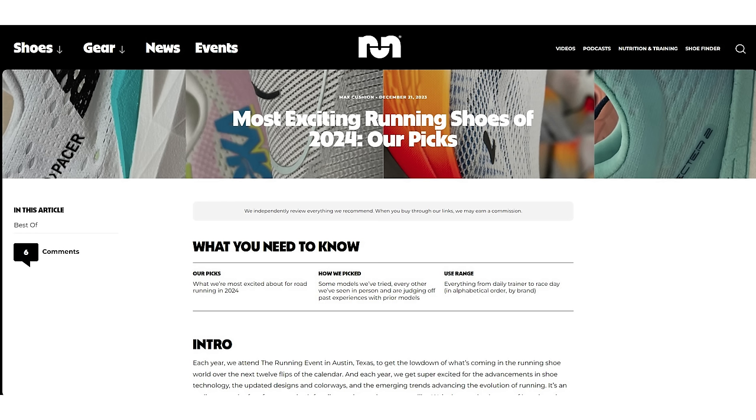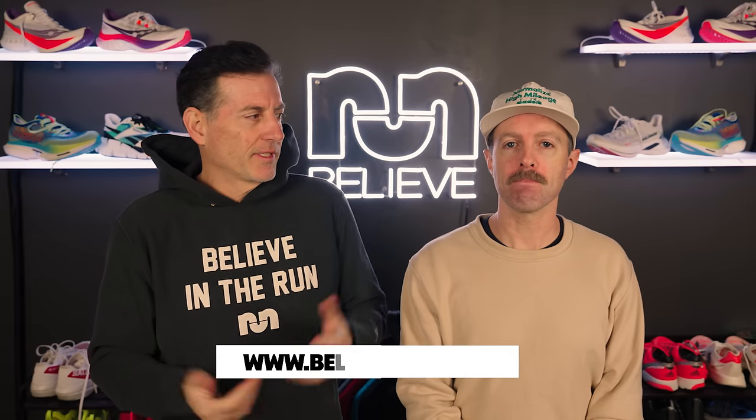We're going to keep this short and sweet — we already shot one version of this video and it was way too long. We'll put the stats on the screen. If you need any other information, we have a whole thing on our website about the most exciting shoes coming up at believeintherun.com, where a lot of reviews that don't make it to YouTube are posted, so check that out.